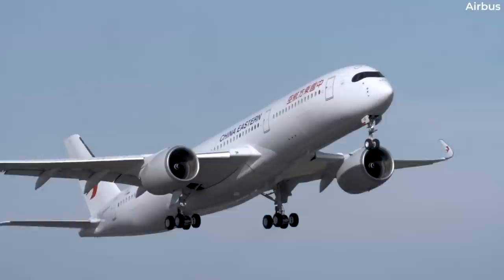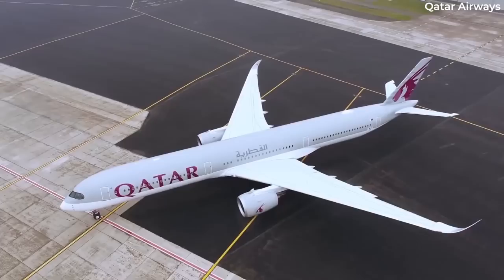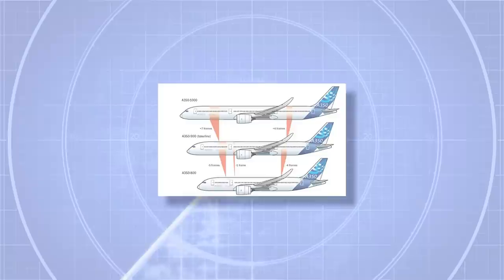The Airbus A350 family has become synonymous with long-haul travel, earning its reputation as a staple widebody for many airlines across Europe and Asia. As Airbus' own latest clean-sheet edition, the A350 emerged as a fresh design originally intended to offer three distinct variants – the A350-1000, the A350-900, and the smaller variant A350-800.